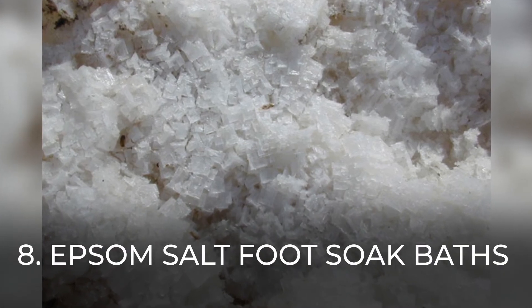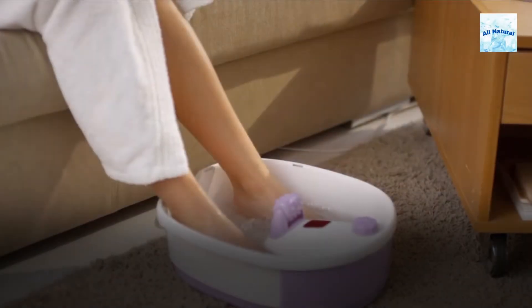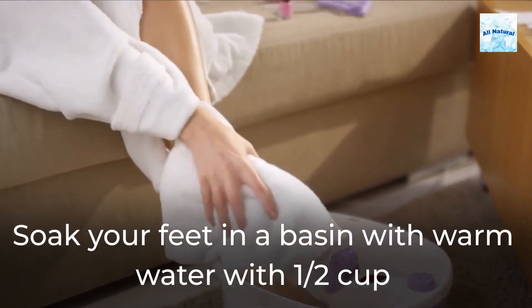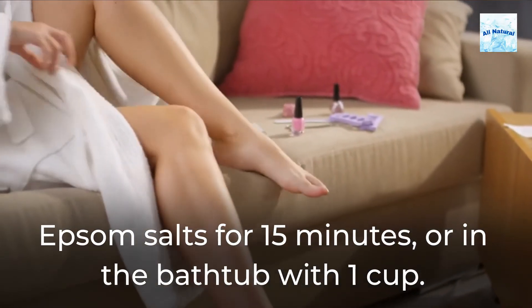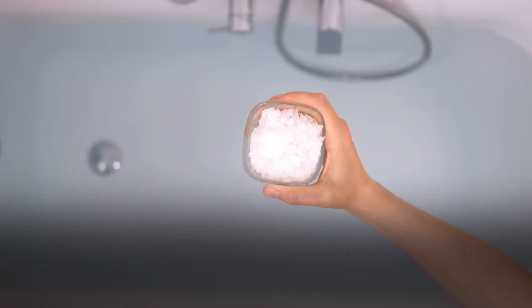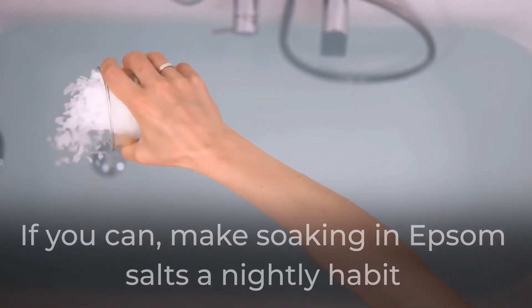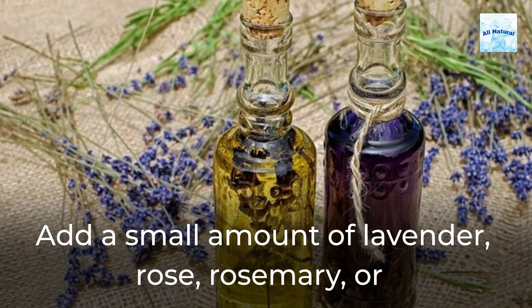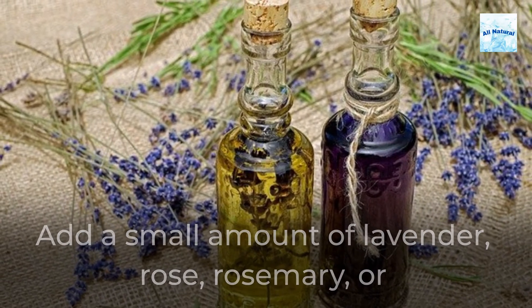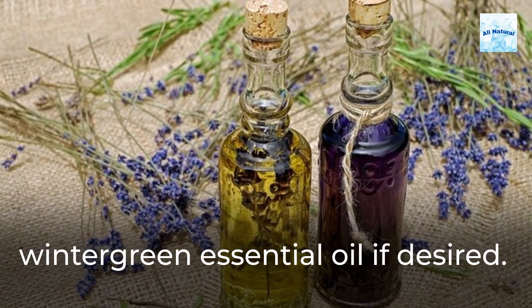8. Epsom salt foot soak baths. Soak your feet in a basin with warm water with half a cup of Epsom salts for 15 minutes, or in the bathtub with 1 cup. If you can, make soaking in Epsom salts a nightly habit while you're pregnant. Add a small amount of lavender, rose, rosemary, or wintergreen essential oil if desired.